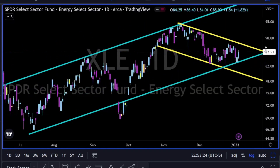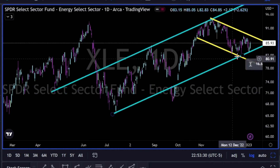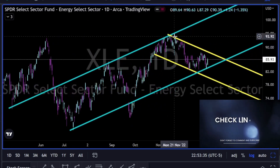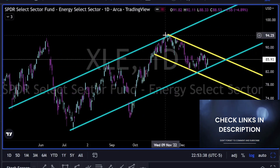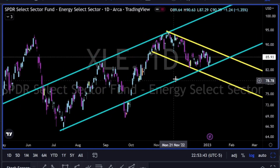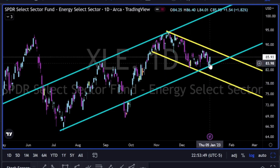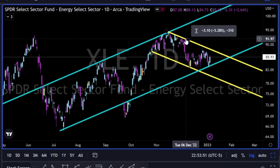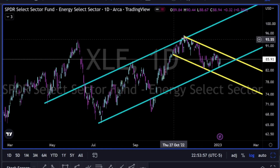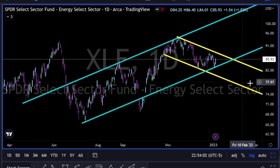XLE — as we can see, we have this uptrend channel; the lower blue line is holding, but we have a short-term downtrend. Let's see which one breaks first — the blue line to the downside, and then we have the trend line below to hold, or are we going to break to the upside on the yellow trend line, going back and retesting the higher high on XLE? Let me know in the comments — where do you think XLE is heading?